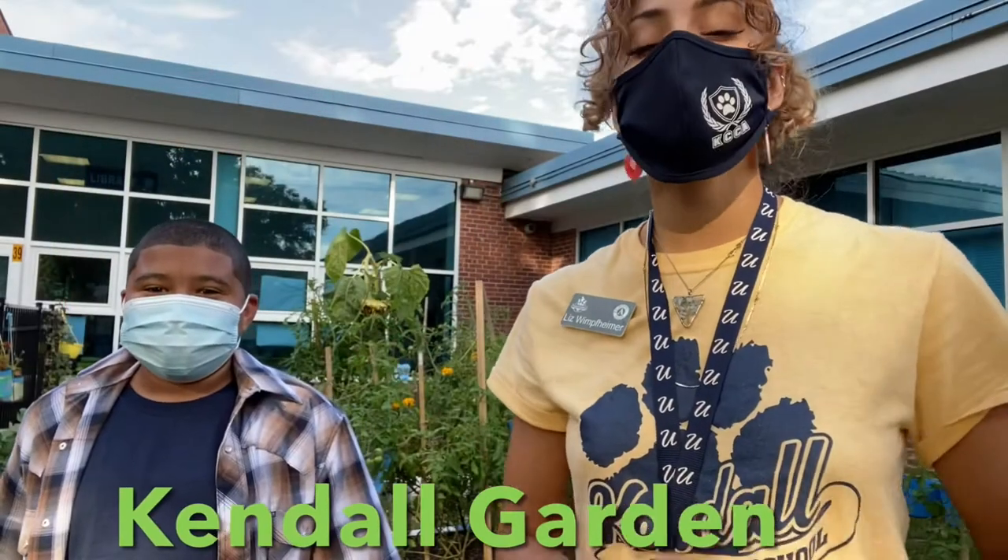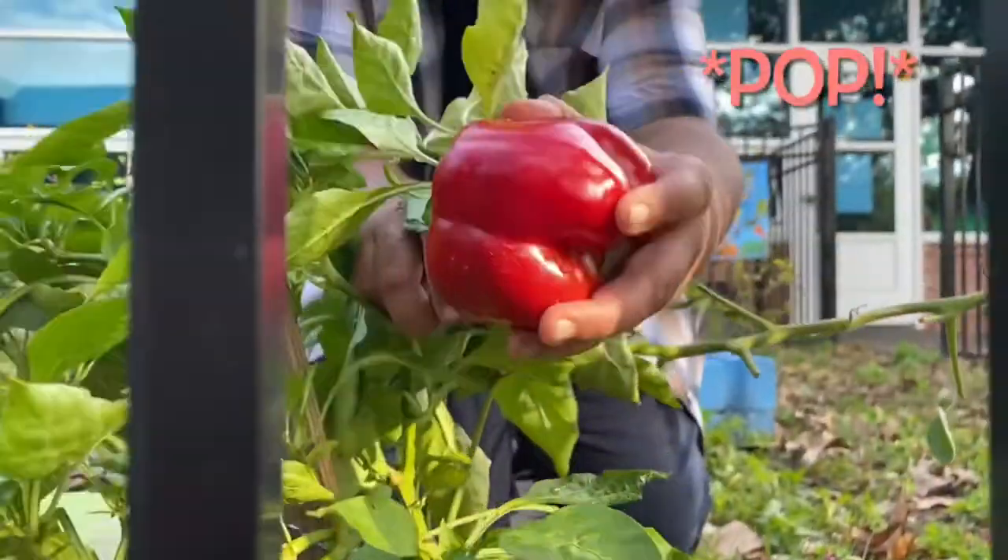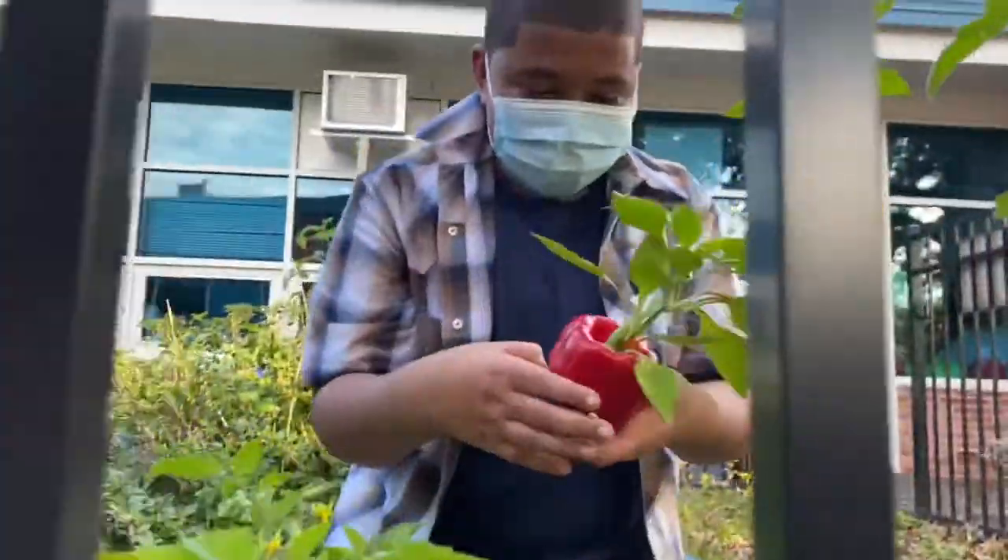Hi friends! We are here in Kendal Garden with my friend Peter, who is going to pick our bell pepper for us and we are going to try it. Yes! Beautiful work!